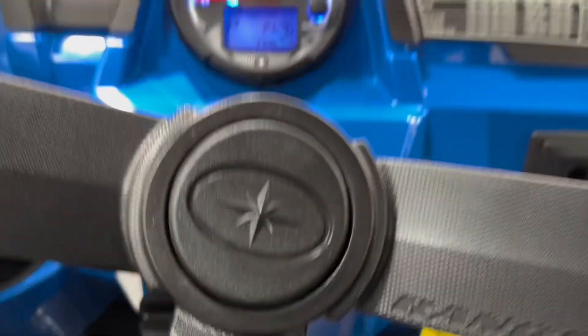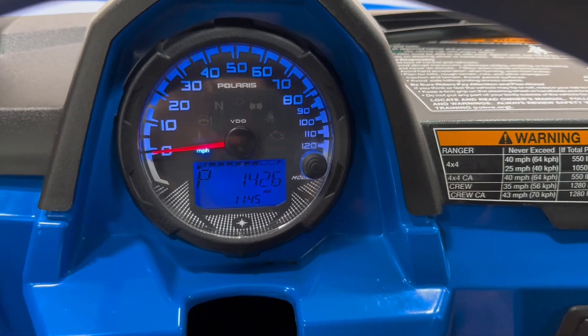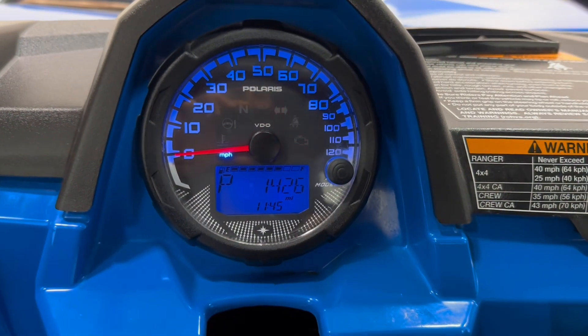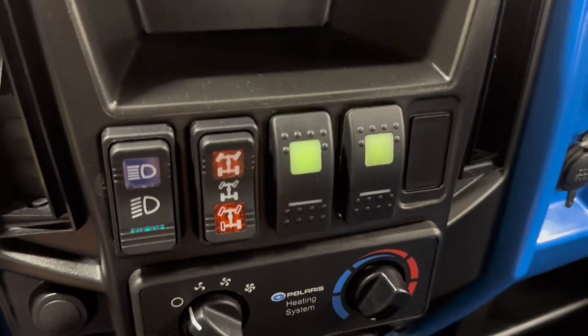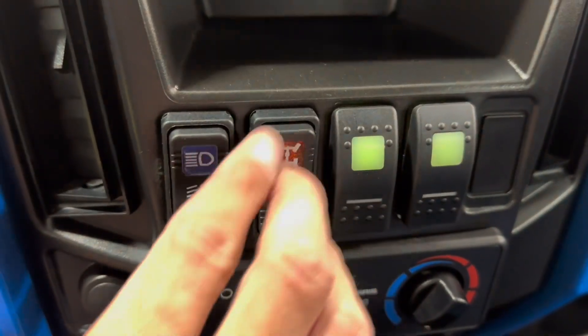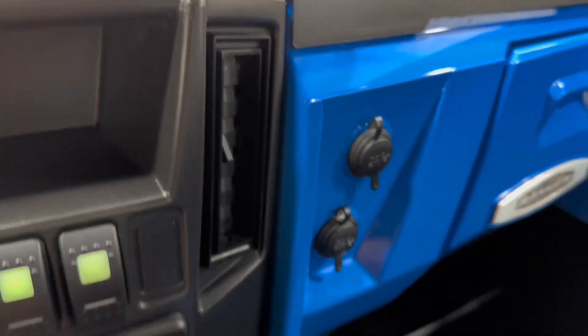Let's go ahead and start it up. Fires right up. Here's your four-by-four switches there. Headlight switches, and it's got a couple of charging ports there as well.